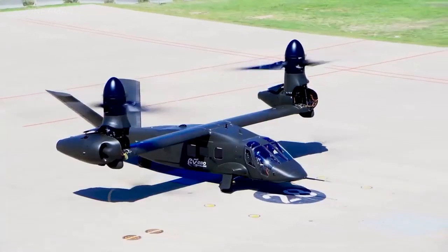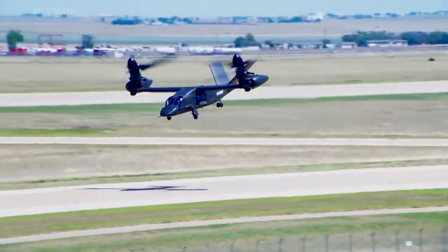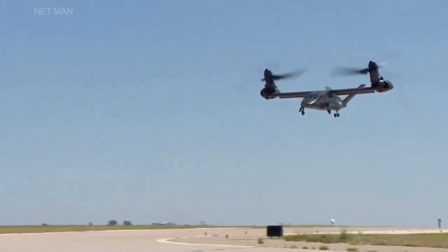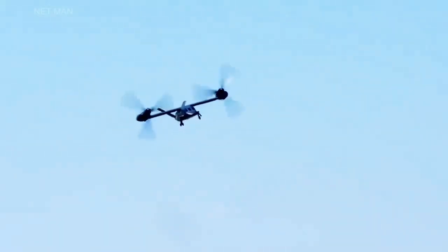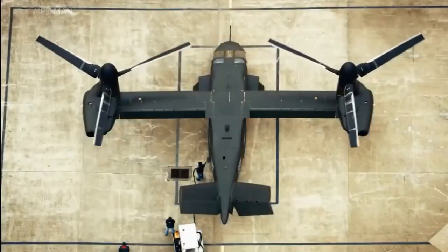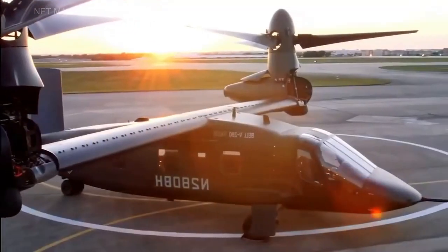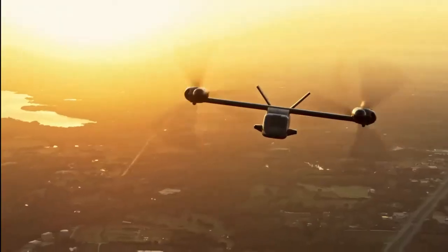Welcome to this video about the Bell V-280 Valor, the future of military aviation. In this video, we will explore the features and capabilities of this revolutionary aircraft, and examine how it is poised to transform military operations.